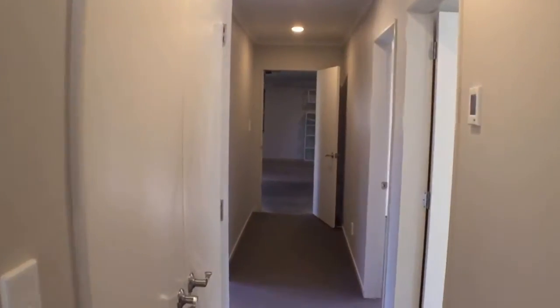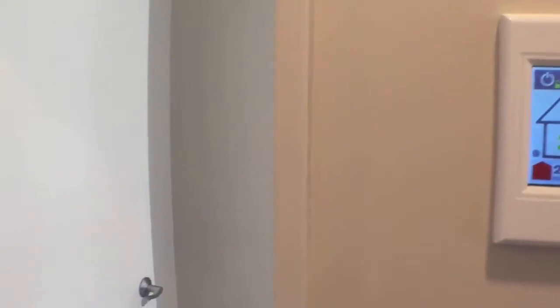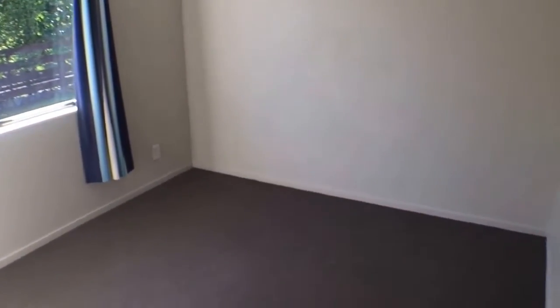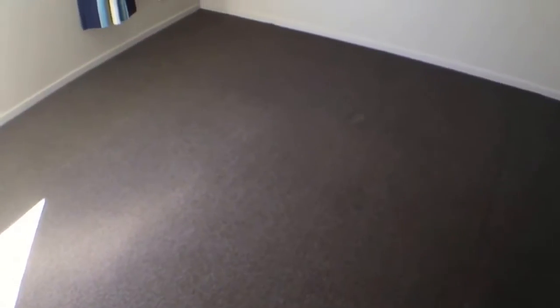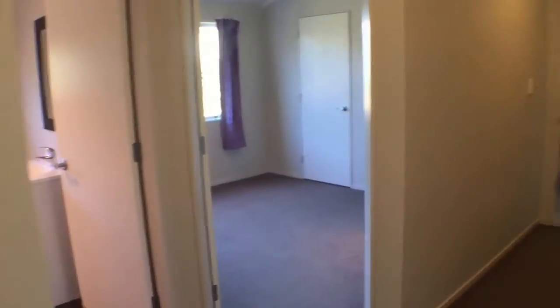Let's head down to the rest of the bedrooms. You can see the large storage cupboards there. The home has an HRV style system, keeping things nice and warm by bringing that warm heat down from the ceiling space, circulating the air for nice healthy and dry living. Being a fairly modern build it also means that the insulation has been done really well.